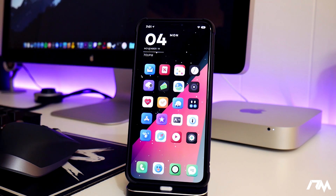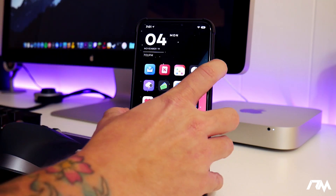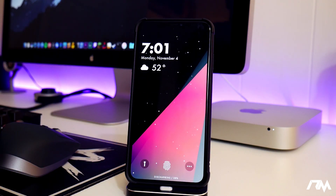The first tweak is called Screen Safe — it's basically a screen saver for the lock screen and it's pretty cool looking. We're going to the lock screen here, and once the screen shuts off it'll kick on the screen saver. I'll let you guys check it out.